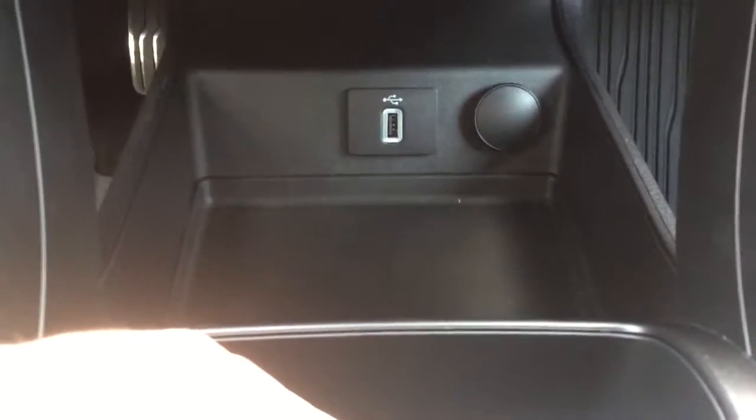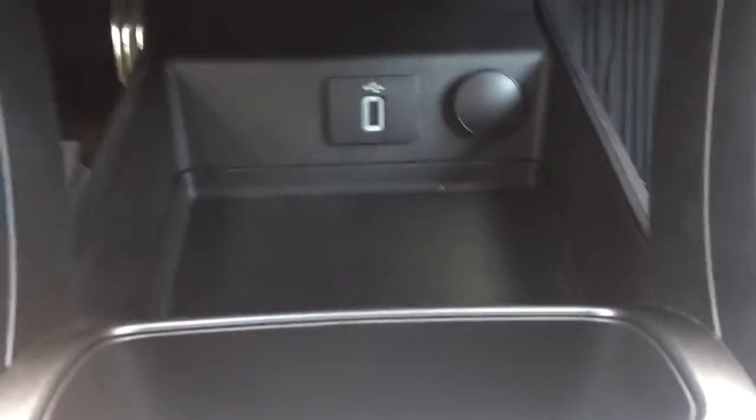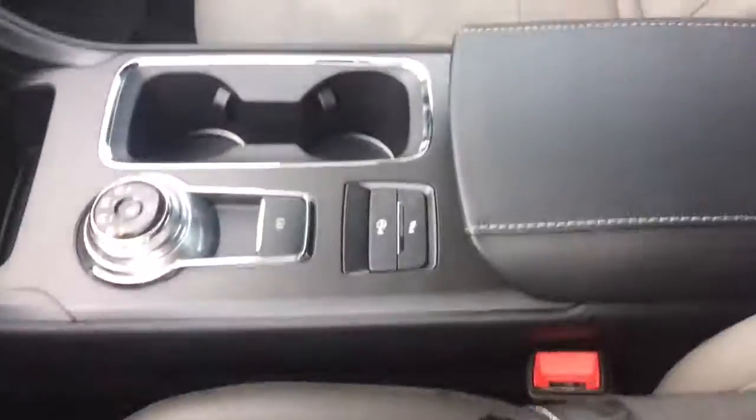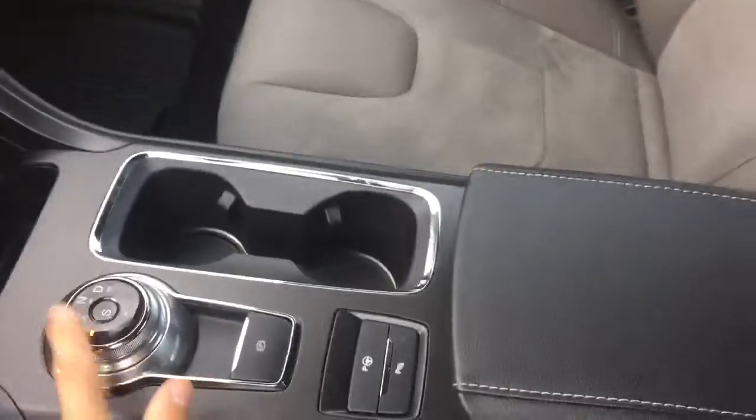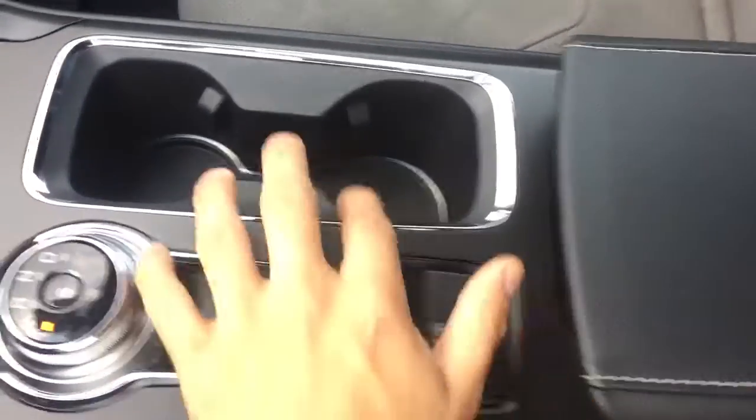Down here you've got a USB port to keep your smartphone or tablet charged, along with a 12-volt port. Moving to the center console, you'll have your gear selector, parking brake button, parallel park assist, two cup holders, and in here a USB port and a 12-volt port.